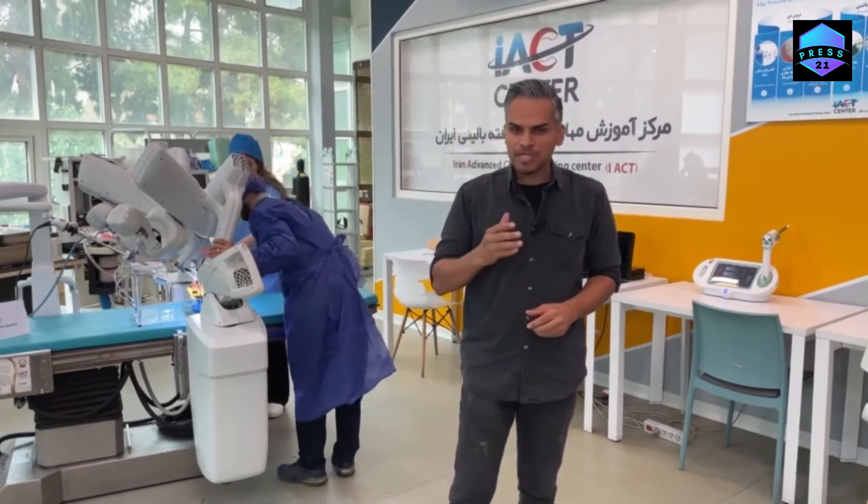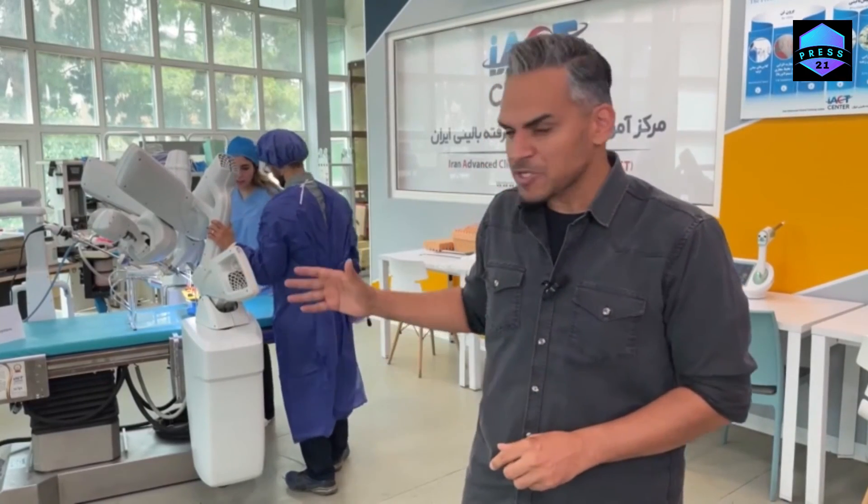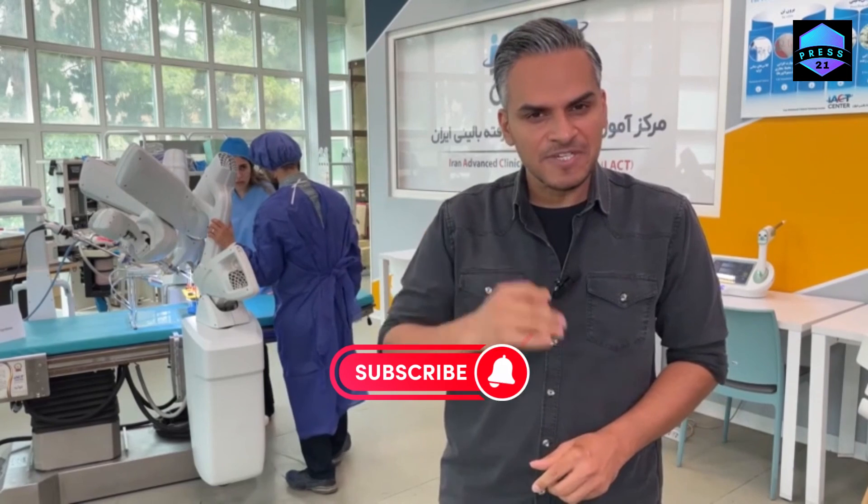Having suffered crippling economic sanctions imposed by the West, Iran has looked at the bans as a tailwind for development rather than a barrier. This has best been manifested in the country's health sector, which has borne the brunt of the sanctions. Now, experts here say if it wasn't for the restrictions, this Sina robo-surgeon could have never stepped into existence.